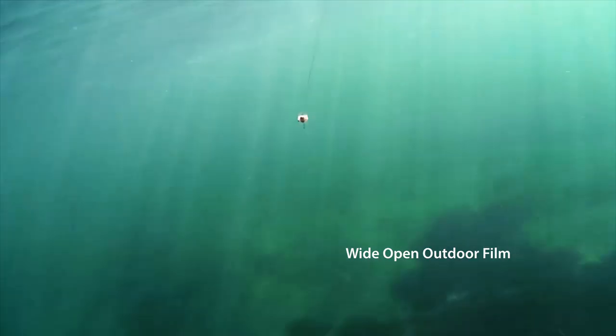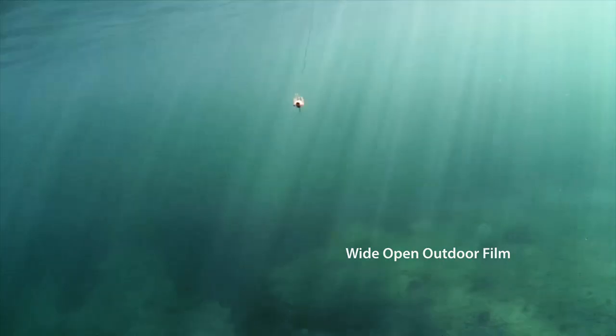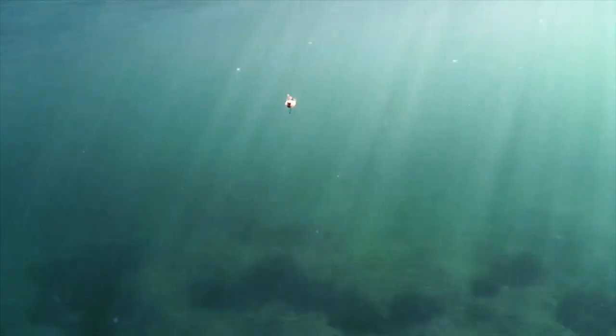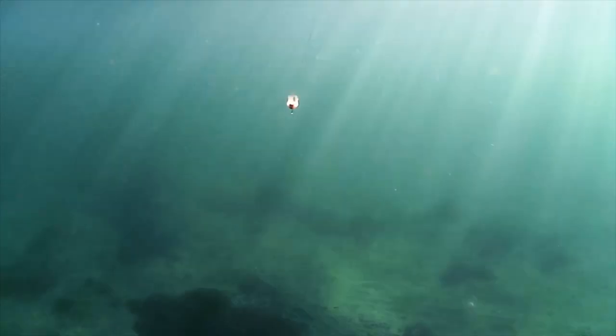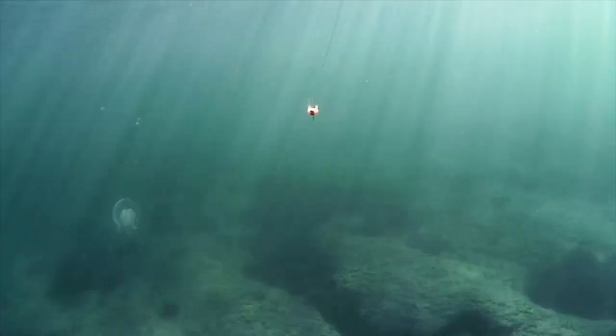The countless hours of underwater footage have given some magnificent recordings that show where fish are holding along the shores. The camera is covering water about two meters deep and shows a nice fish swimming around near the bottom.